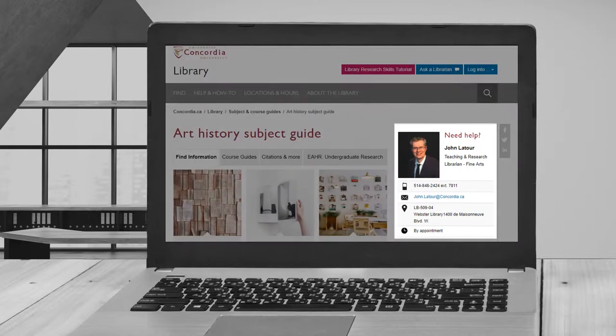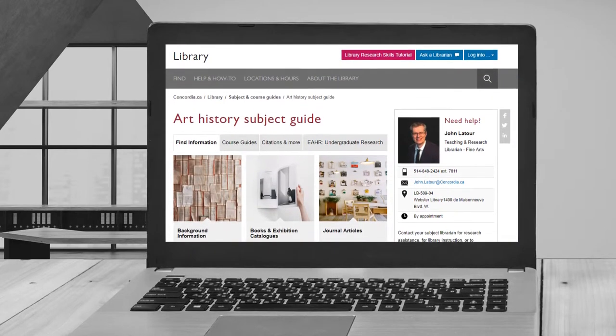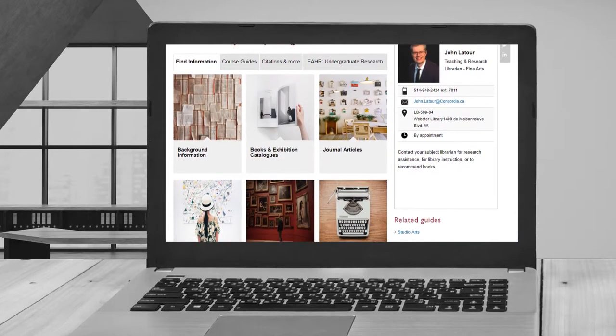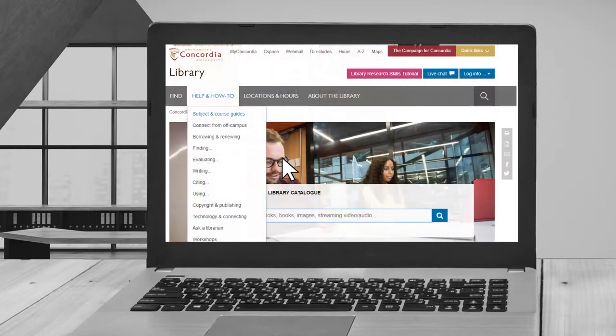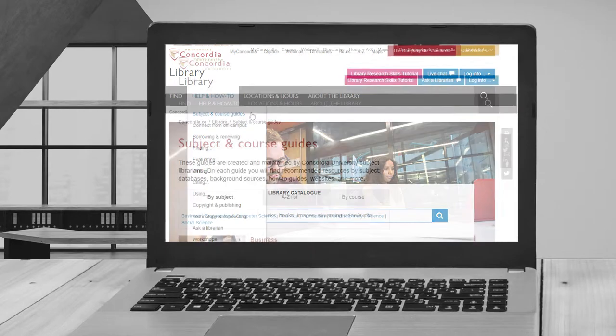You can find their contact information by reviewing their subject guide. These guides are created by subject librarians to point you to the best resources in your field of study. To find out who your subject librarian is, simply go to the library website and select Help and How To in the drop-down menu.